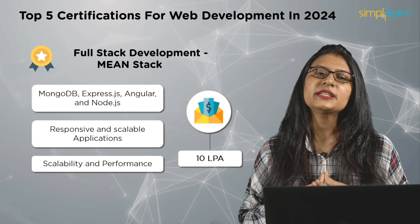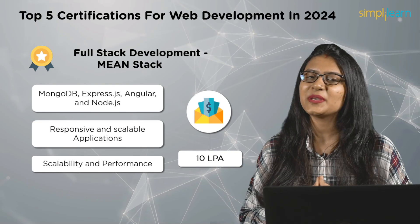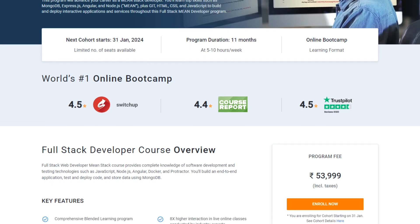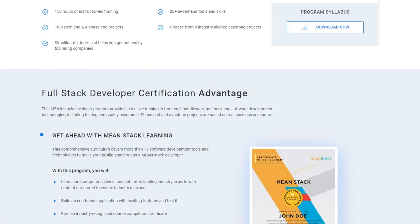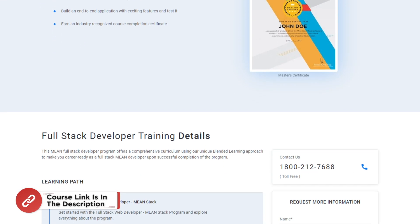A MEAN Stack developer may earn up to 10 lakh rupees per annum. If you're ready to excel as a MEAN Stack developer, check out the Full Stack Developer MEAN Stack Master's Program, which provides expertise in technologies like MongoDB, Angular, CSS, Git, and much more. Grab the course from the link in the description box.